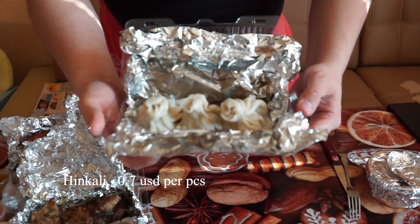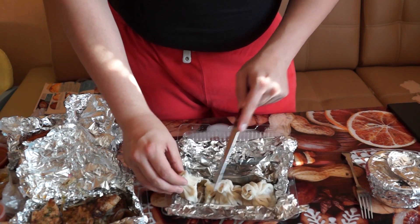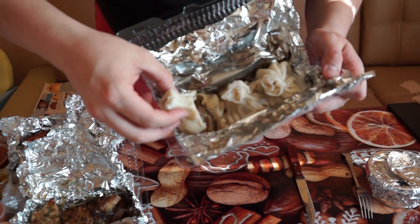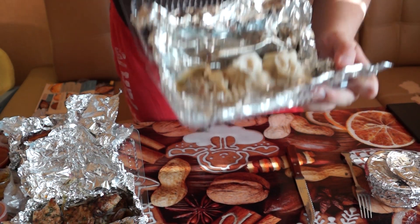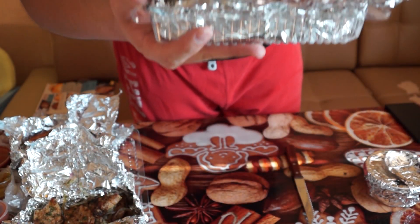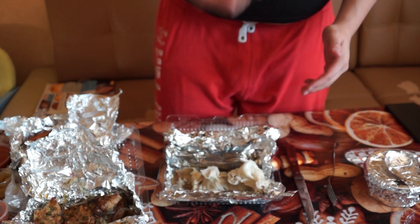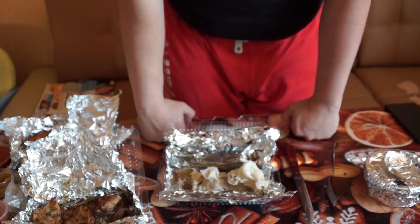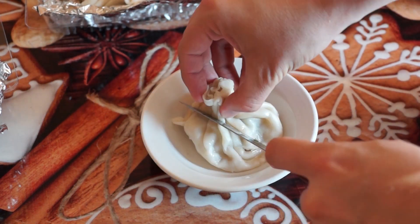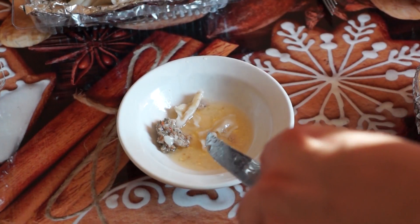Khinkali. Inside meat and sauce with fat. See how much is inside. Oh, very nice. That's so juicy.